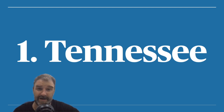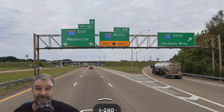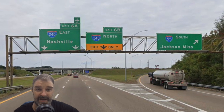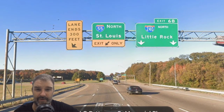Number one is Tennessee. No surprise to regular viewers of this channel. Let's take a look at some signage in Tennessee. This one is done quite well — we see I-55 is signed for Jackson, Mississippi, which is nice because it differentiates it from Jackson, Tennessee, which I-40 goes to and it's not too far away from Memphis. Here we see I-55 in Memphis, and it is signed for St. Louis right away.